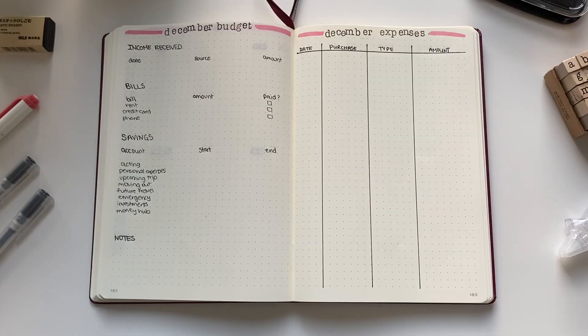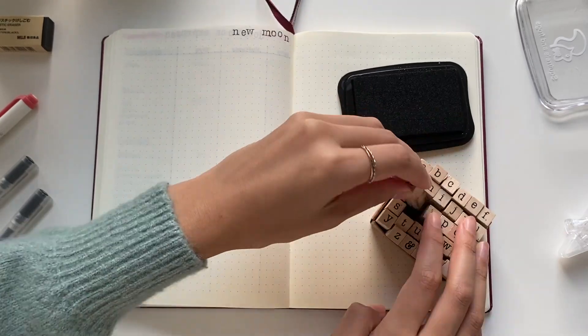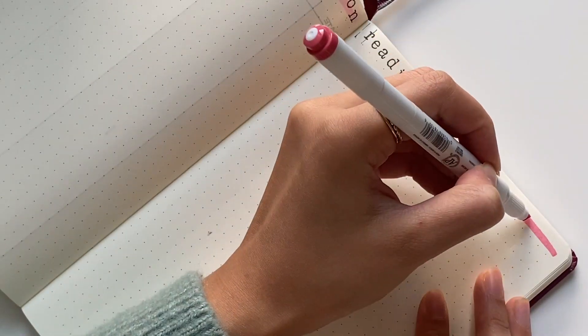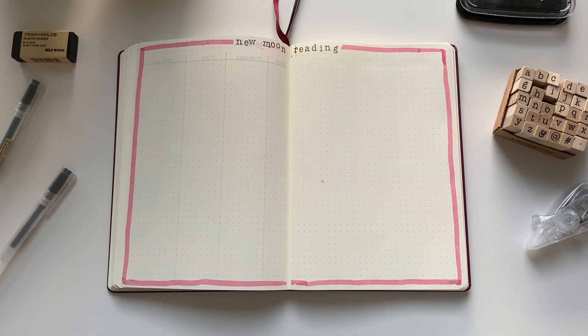And this is what my finances spread looks like. The next spread is clearly optional — I do tarot card readings for myself, so I like to make spreads designated to my new moon and full moon readings. It's a really simple layout, just a header and a dash of color so the spread isn't too plain. And this is what my moon reading spread looks like.